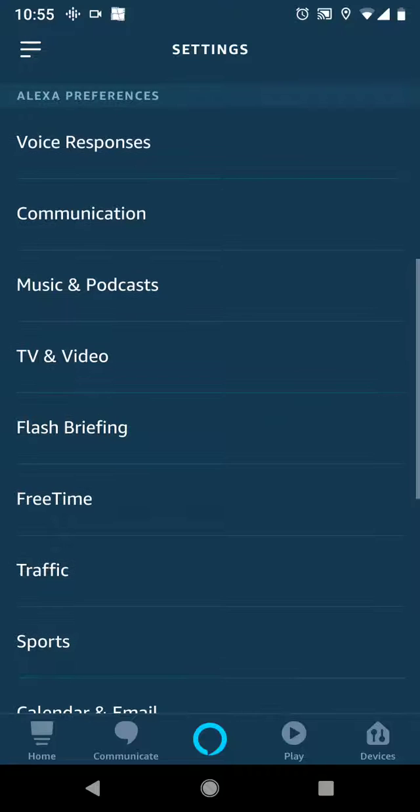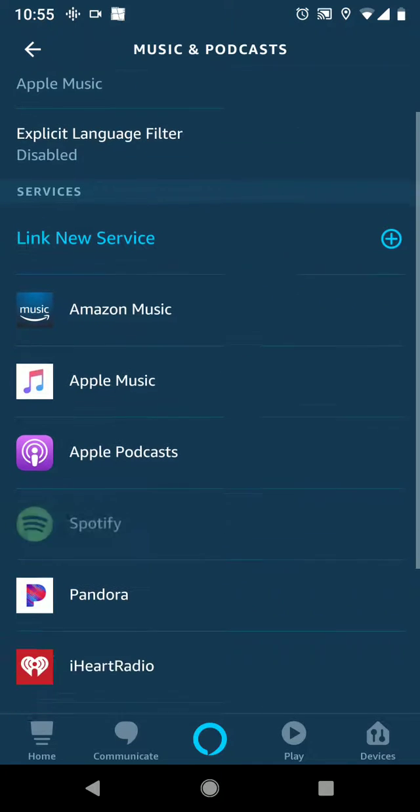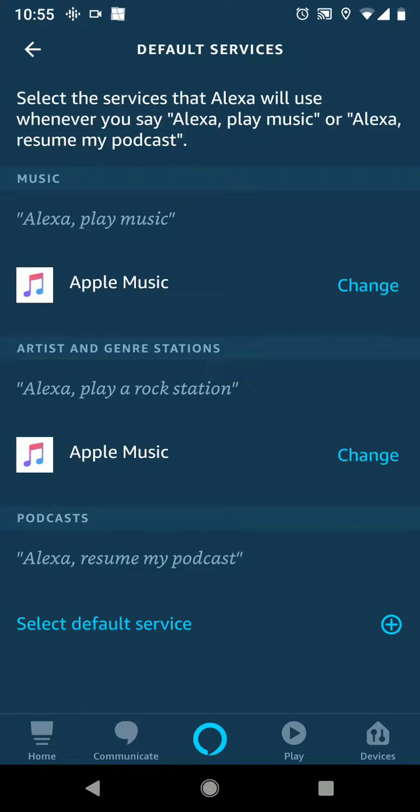I scrolled right past it — it'll be Music and Podcasts. When this loads up, you'll see on the top it says Default Service. You'll have to enable the skill that you want. I'm an Apple Music guy, but you'll click Default Service, and then all you have to do is click Change right there.